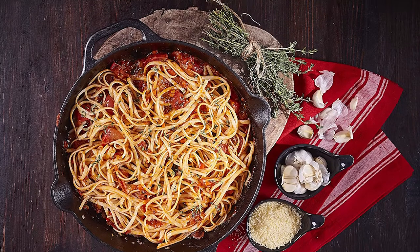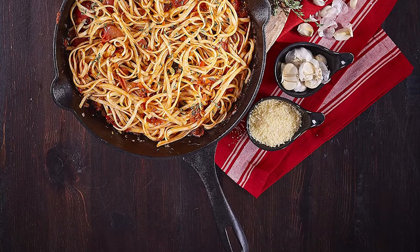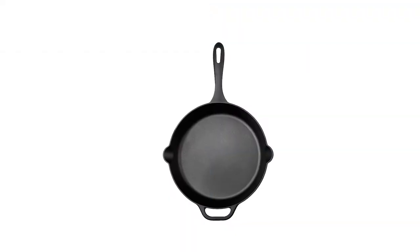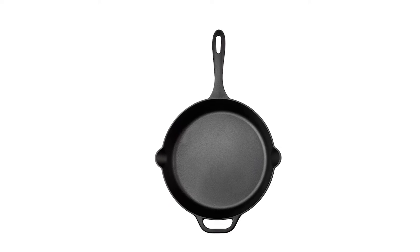With this cast-iron skillet, you can make deep-dish pizza, carrot cake, and baked asparagus. It's big enough to roast and sauté pork chops, chicken, searing steaks, and more.